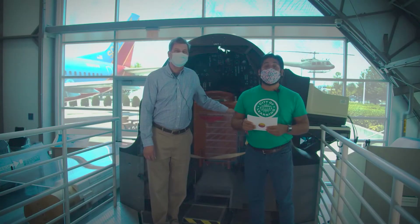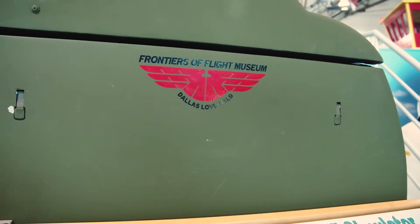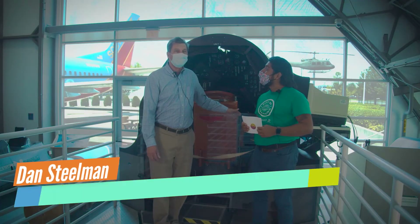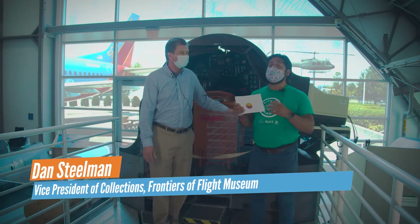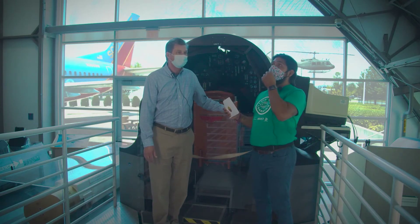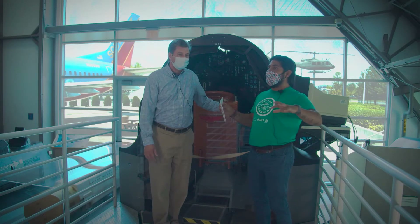Welcome back, friends. We are super excited — we are still here at the Frontiers of Flight Museum and I have a new friend to introduce to you. I'm Dan Steelman and I am the Vice President of Collections and Exhibits here at the Frontiers of Flight Museum. Dan, thank you so much for your time. Tell us a little bit about what this spot in the museum is about.